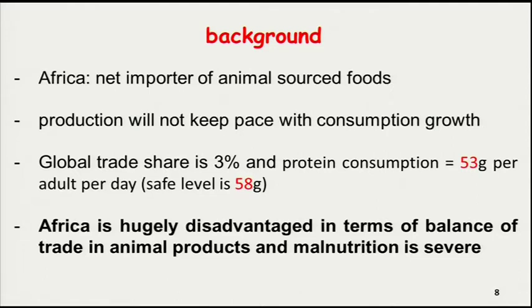As background, as most of you here are connected to Africa, you know that we continue to be a net importer of animal-sourced foods, and with the population explosion expected to hit billions, we can never keep pace. In terms of global trade, our share as a continent is just a mere 3%. Protein consumption in sub-Saharan Africa is 53 grams — the only area in the world below the safe level for an adult — so in terms of the balance of trade in animal products and nutrition, we are in a very bad place.